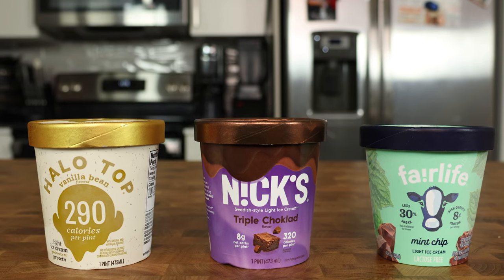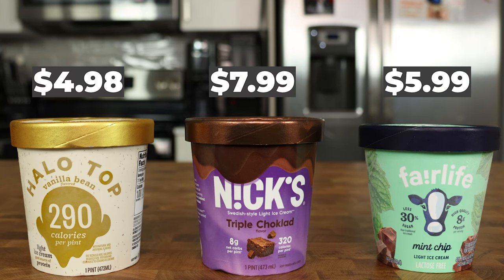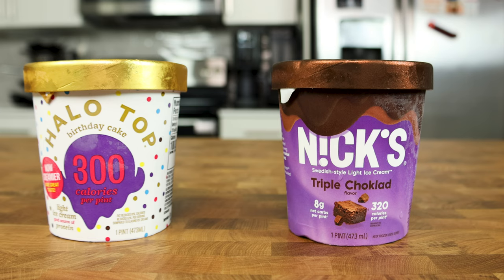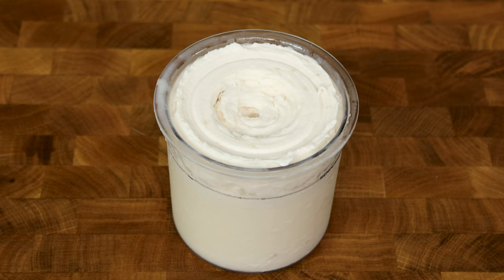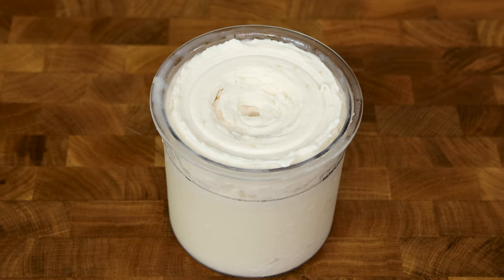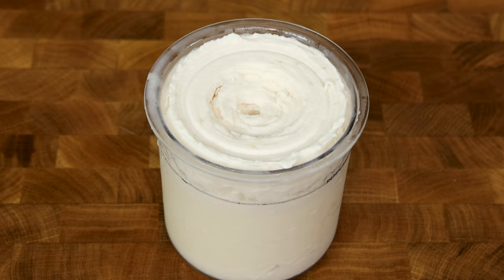However, these pints aren't very cost-effective, typically running anywhere from $5 to $8 per pint. At those prices, even just having a pint three times per week is about $20. What if I told you that you could be enjoying the same amount of ice cream that tastes even better for just a dollar?